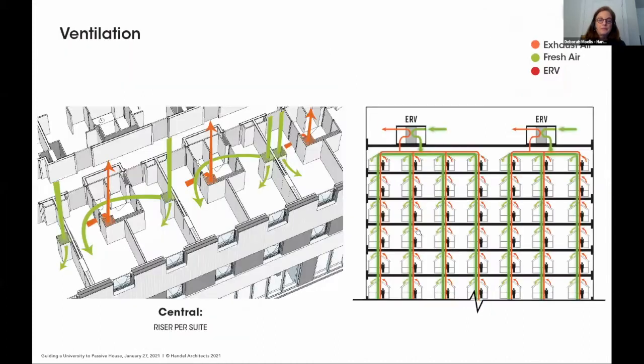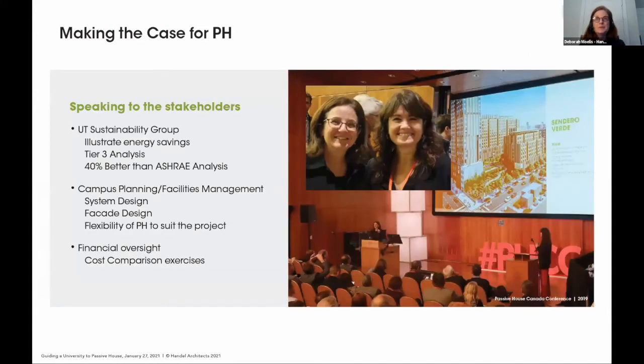For ventilation, we're bringing in fresh air, distributing it within the rooms, and exhausting all exhaust air as typical. We're using an ERV to pull heat off the exhaust air and temper the incoming fresh air. So that's it: enclosure plus mechanical system. Very simple — but as we all know, it's not quite that simple. That was the groundwork for the project.